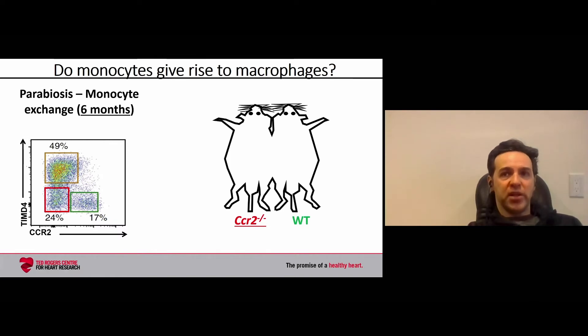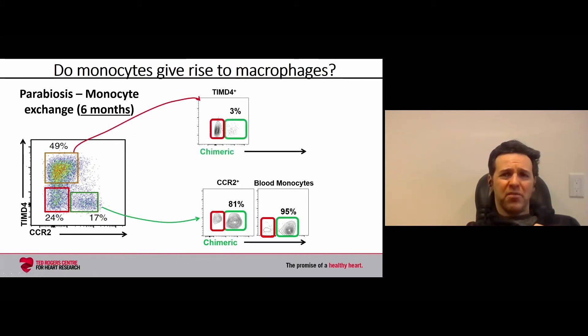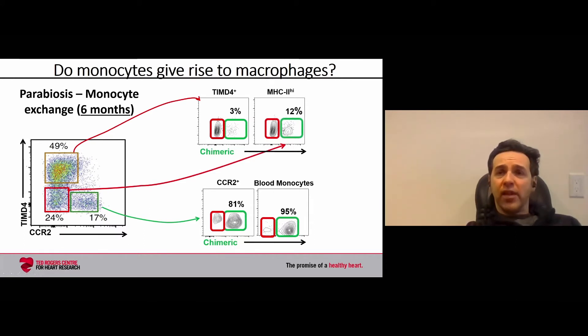One mouse lacks monocytes — the CCR2 knockout — and the other contains monocytes. We look at the ability of green monocytes from the wild-type animal to replace red macrophages in the heart. In the CCR2 knockout, very few monocytes come from that animal, and almost all cells come from the donor. Similarly, almost all CCR2-positive macrophages come from the wild-type animal. However, for TIMD4-positive macrophages, essentially none come from the donor even over six months — almost 25% of a mouse's life — and almost all macrophages come from the host, renewing through proliferation. Similarly, the vast majority of MHC2 macrophages come from the host.